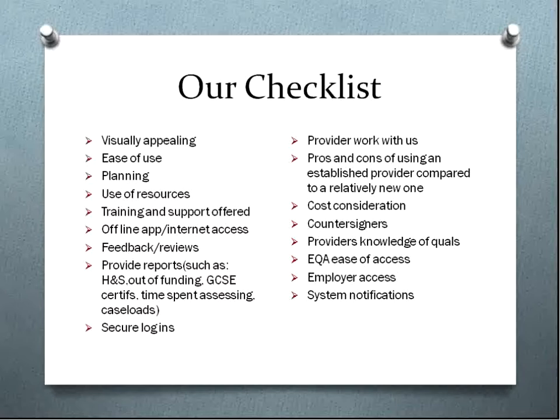We wanted to make sure that we had a system that was visually appealing to all — both the assessors, the IVs, the EVs, and of course the students — and that was easy to use, easy to log into, to download what you needed, and to give feedback. Planning was very important to us. We plan long-term, medium-term, and short-term, so we wanted that facility on there. We also wanted to be able to use some of our own resources and planning sheets, as well as the feedback sheets that came as part of the package.